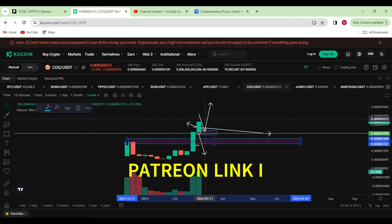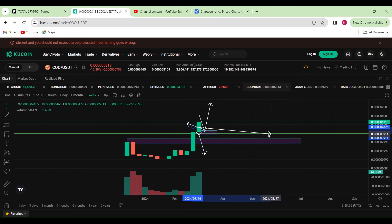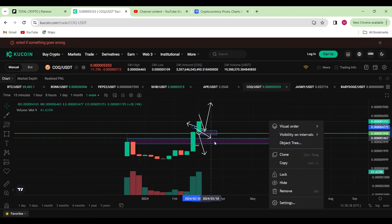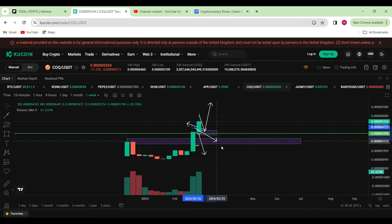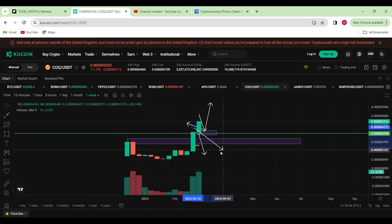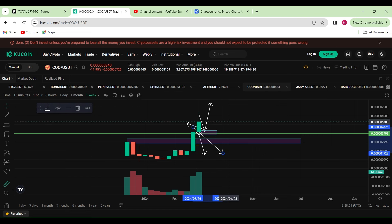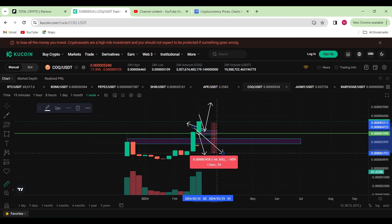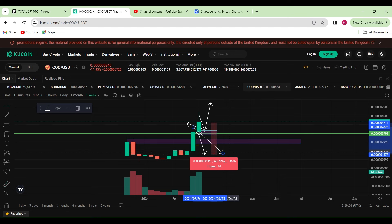We're now in the discovery phase with COXENU, which means if we do fall back even much further, this should be the biggest support area. Otherwise, if we smash through that, we should see a further bearish move to the downside — and if that were to happen from where we are, that gives us a potential 65% to 69% move to the downside.